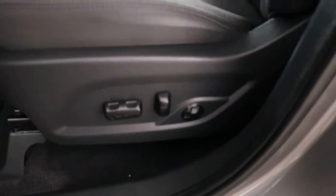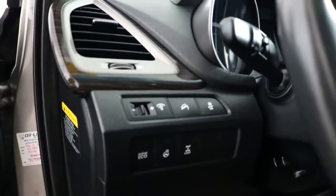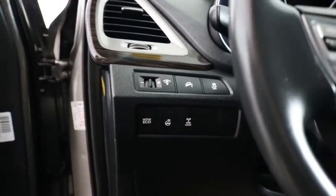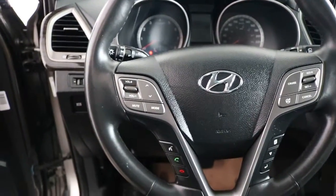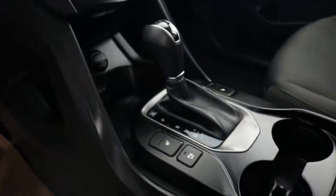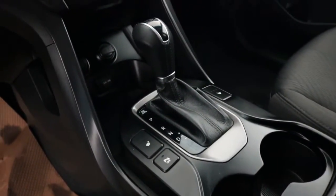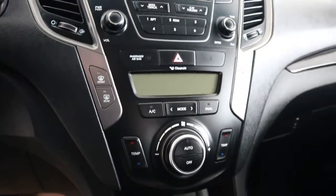It's powered with lumbar support, power windows, power mirrors, power locks, hill start assist, traction control, locking differential, and a heated steering wheel. The steering wheel also has cruise control, Bluetooth, and audio controls — the list goes on. Three-stage heated seats for both the passenger and driver, plus dual climate control so the passenger and driver can each set their own temperature.